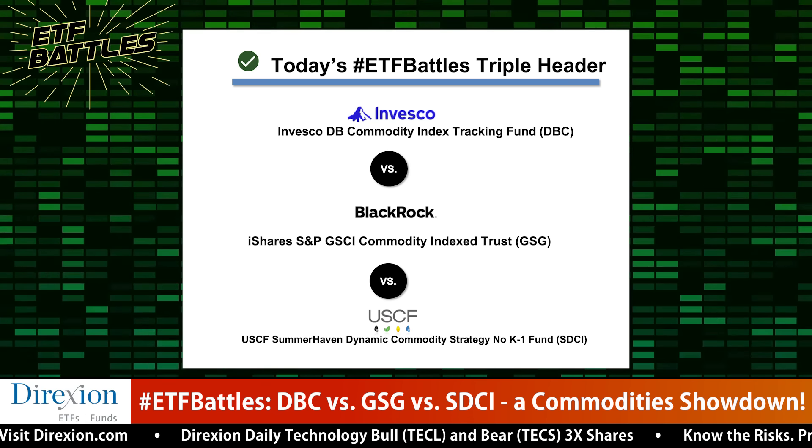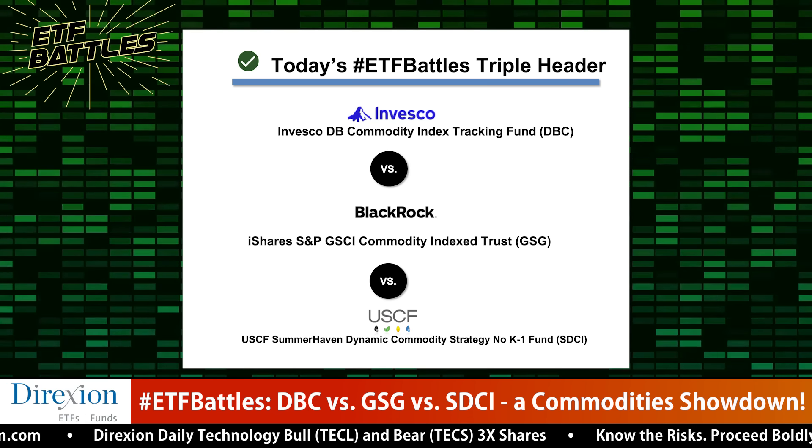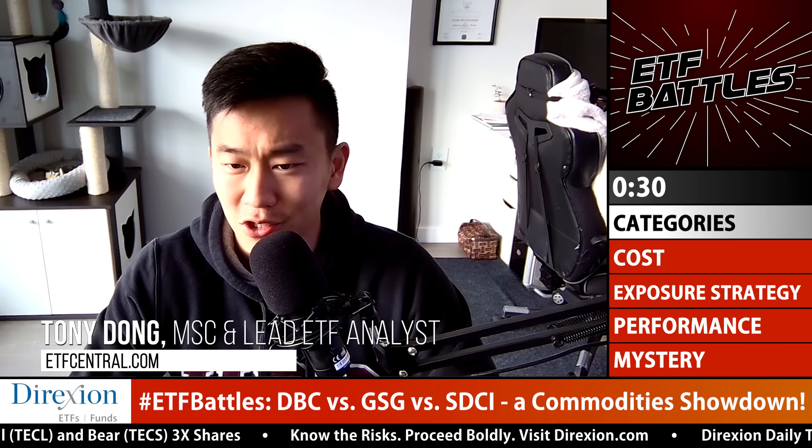Helping us sort through it is Tony Dong, an independent ETF analyst, and Mike Aikens with ETF Action. Judges, welcome back. Great to see you.